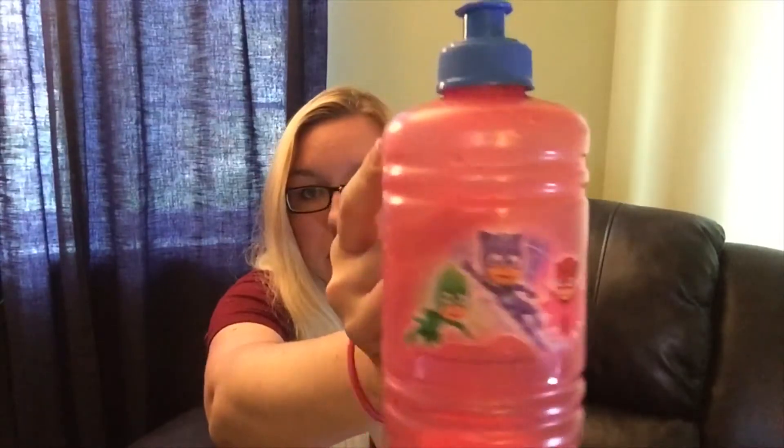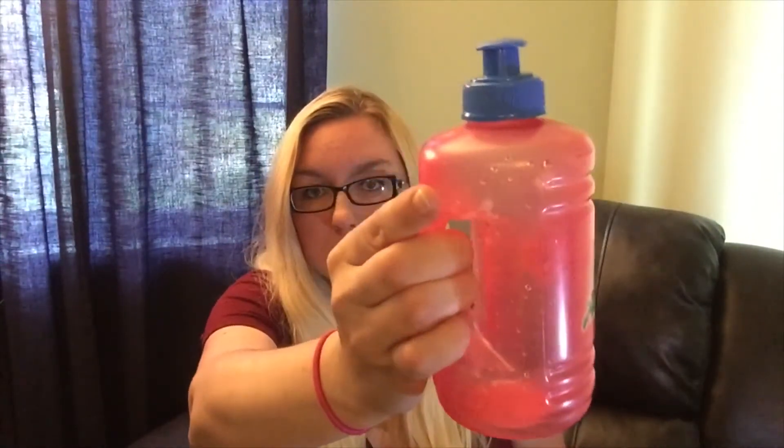I got this PJ Mask little water container. They had bigger ones for adults, so I think I might get a plain one like this for myself next time I go.